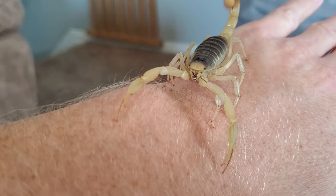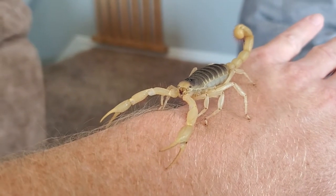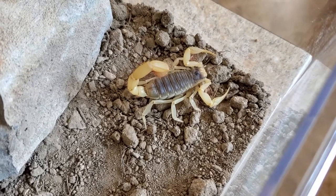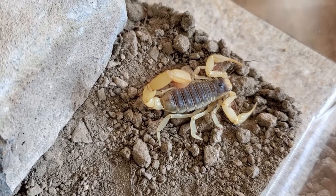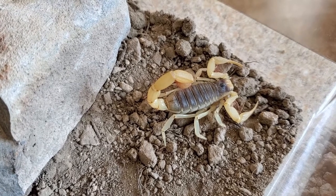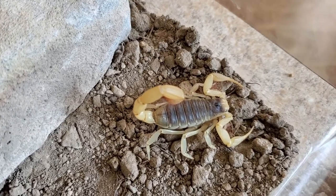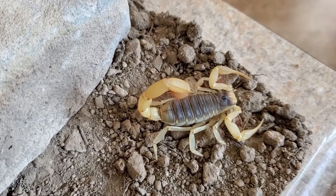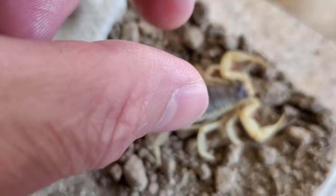Definitely a lot cuter forward-facing too than the California swollen stingers. This giant desert hairy is a lot easier to grab, a lot less reactive and nervous than the California swollen stingers. So I think I might actually try to grab this guy by his tail. This will be the first time I've ever done that without using forceps or something underneath to slide him off. See how this goes. Definitely nervous, for sure. I'll use my left hand.